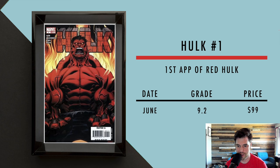Then we got Hulk number one, which is the first appearance of Red Hulk — Thunderbolt Ross turns into the Red Hulk. A recent 9.2 in June sold for $99. There are also rumor talks about him appearing in future MCU movies, but we'll see.